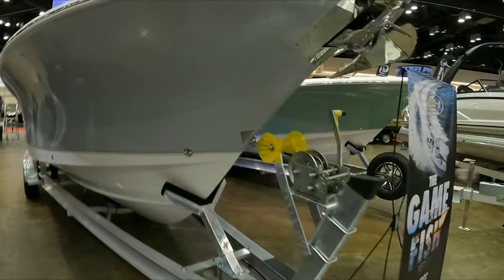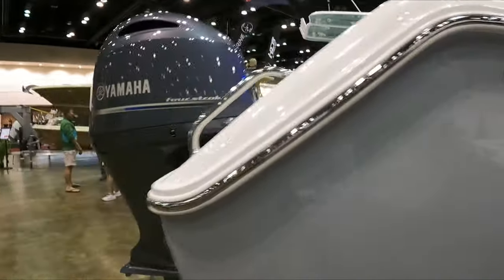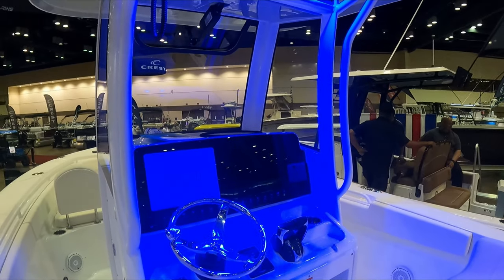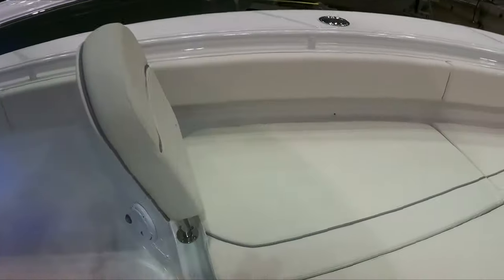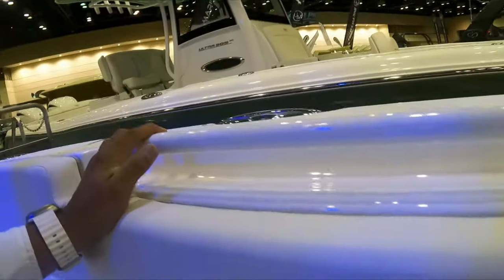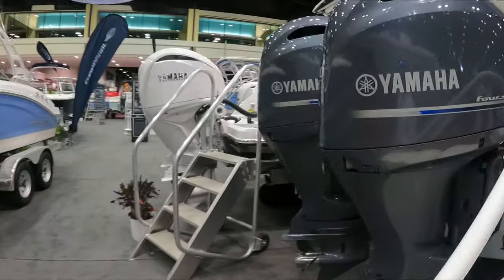This SeaHunt 27 Gamefish FS was one of the boats that got my attention. I've heard really good things about this boat, and also a little bad ones. But with those two 200 Yamaha motors and everything that's included in the boat, for the price it was really good. It's a nice boat. You get a bathroom too in the SeaHunt. Now the bathroom space for the SeaPro was a lot bigger than the SeaHunt 27 — there's not a lot of space in the SeaHunt bathroom, but every boat is different.